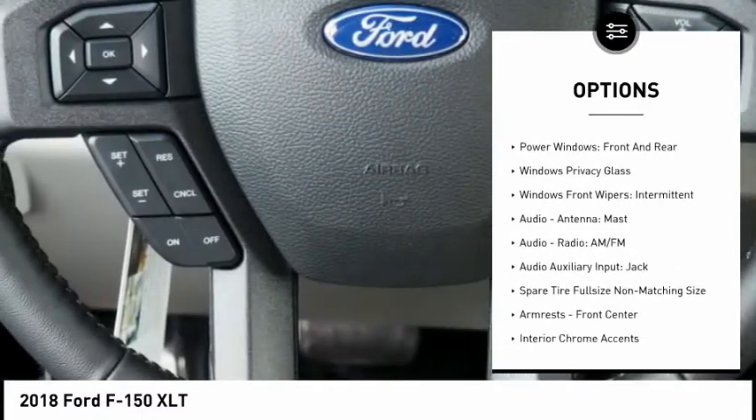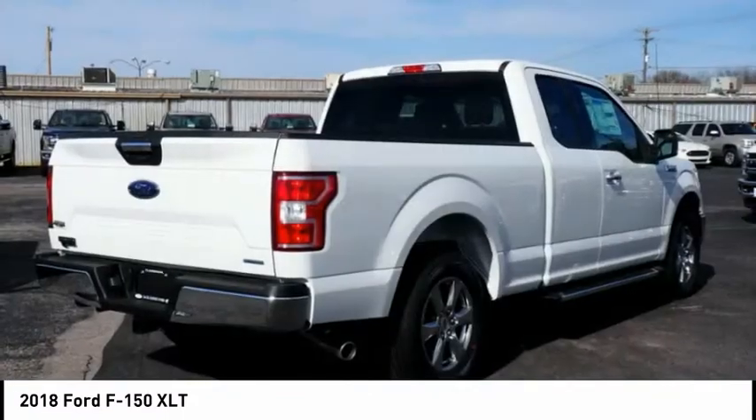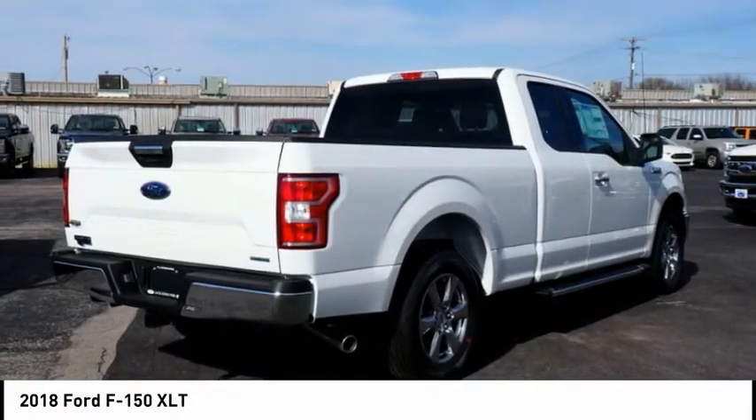Clock, child safety locks, power brakes, electronic brake force distribution. If affordable style and reliability are what you're looking for,